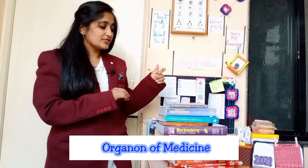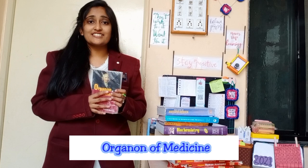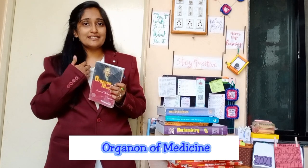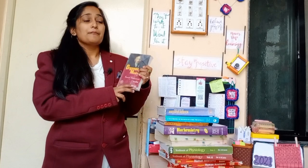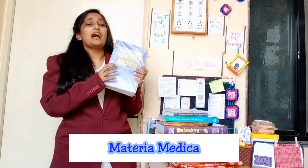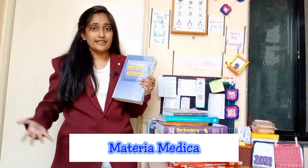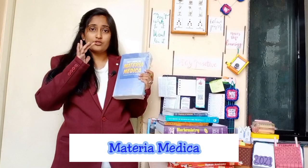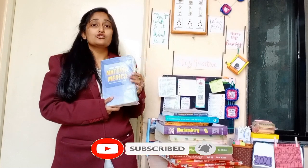In first year BHMS we have two subjects: Organon of Medicine and Homeopathic Materia Medica. I suggest you start studying them from first year itself — I regret not starting earlier. The Organon of Medicine, sixth edition by Samuel Hahnemann, translated by William Boericke, is like a Bible for any homeopathic student. For Materia Medica, I suggest referring to Dupe in the initial stage. It is a very good option, and will also be helpful in second year when exams are more extensive.